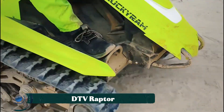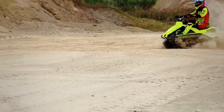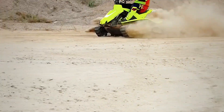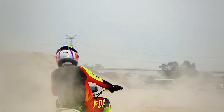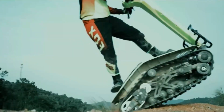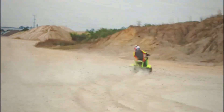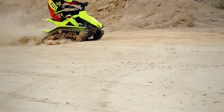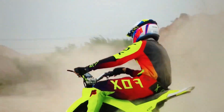The DTV Raptor is a rugged all-terrain vehicle that fuses the agility of a skateboard with the power of a tank, offering a thrilling and versatile ride across virtually any environment. Short for dual-track vehicle, the Raptor features two powerful continuous tracks instead of wheels, enabling it to conquer sand, snow, mud, and rocky trails with ease. Powered by a high-performance four-stroke engine, it delivers raw torque and impressive speed.